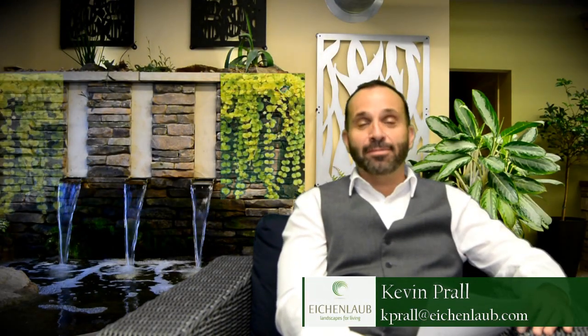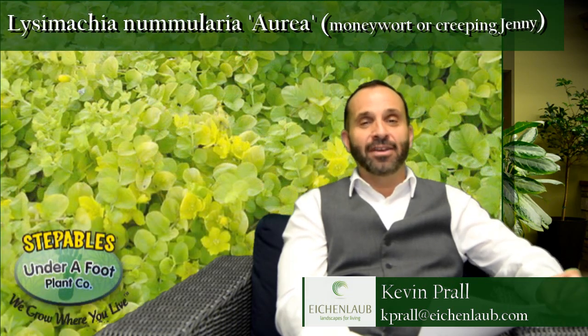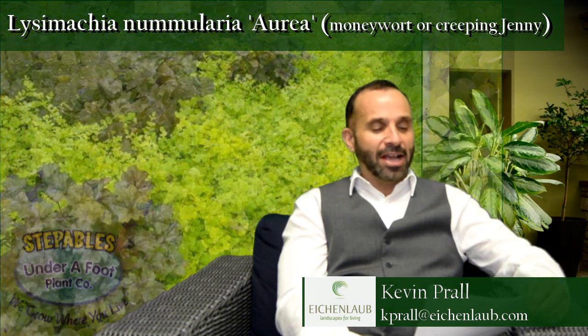Hi, Kevin here once again from Icon Lab Landscape talking about great landscape plans for our Pittsburgh gardens. The ground cover perennial I'd like to talk about today is one called Golden Money Wort. Just so you know, 'wort' in Latin does mean leaf — that's kind of where that comes from. Golden Creeping Money Wort, botanical Latin is Lysimachia nummularia aurea.